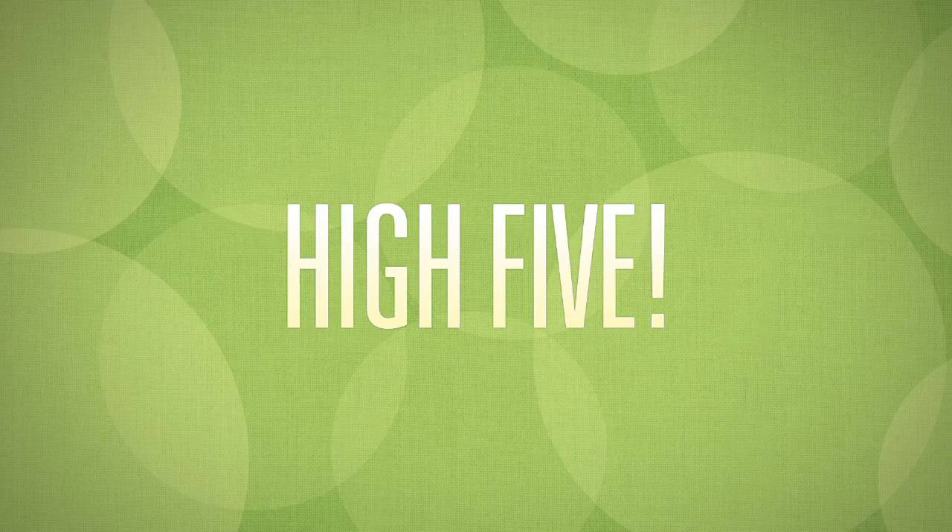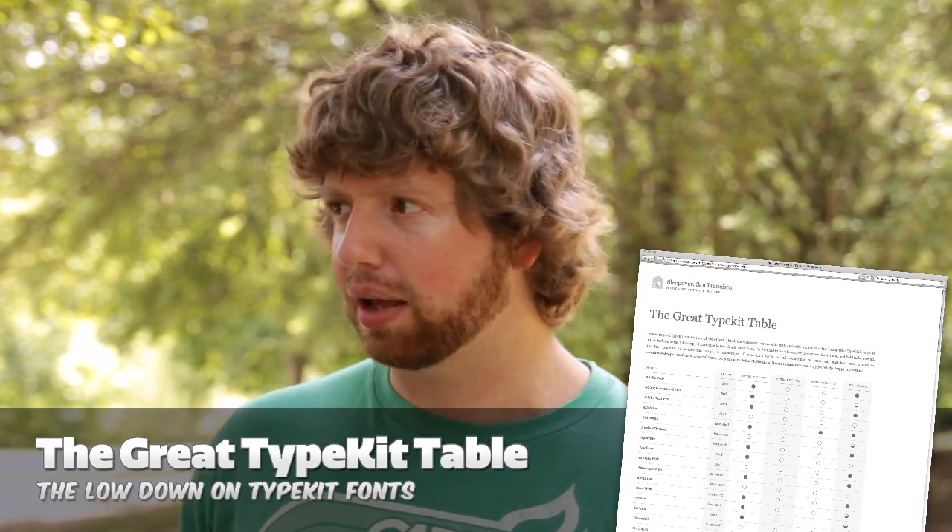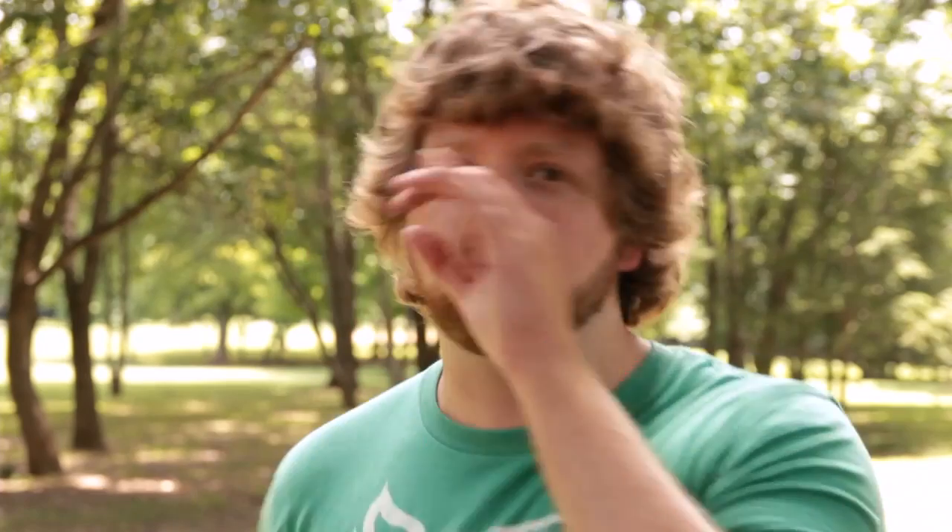High five time. My high five this week goes out to the great Typekit table. What does a great Typekit table do? It lets you sort by serif and sans-serif, extra opticals, super families, extra weights, and Windows compatibility. So high five, great Typekit table.